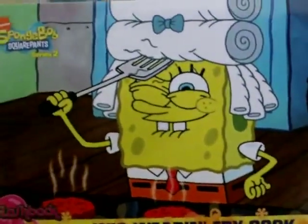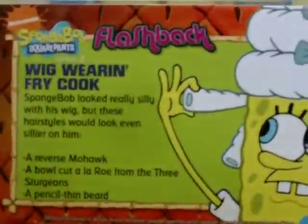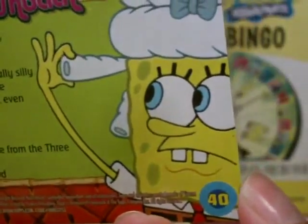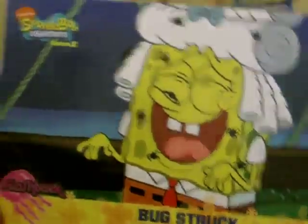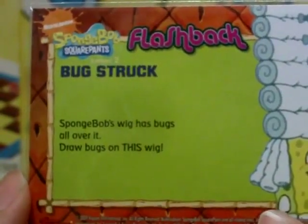Next episode is Wigstruck - Wigstruck, Wigstruck - Fry Cook. This is one of the worst Spongebob episodes I've ever seen. It's pretty bad that they actually included this in the set, but oh well - it's still a bunch of cards, right? Card 40. Next up: Buckstruck, card 41. It says Spongebob's wig has bucks all over - draw bucks on this wig. Obviously we're not going to do that. Light and fashionable - this was the part where he went to the movies.